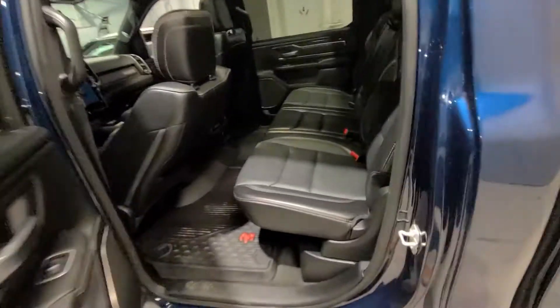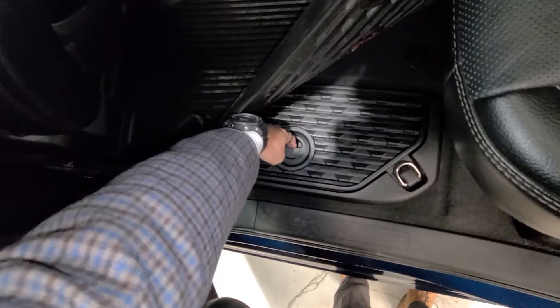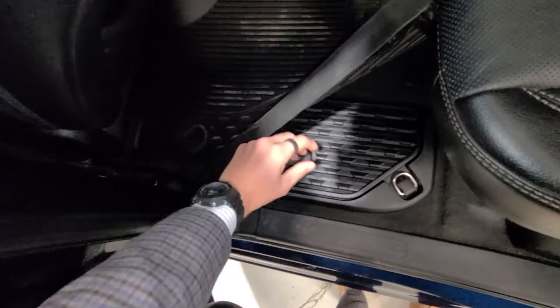Heading into the back you can see we have plenty of room for up to three more passengers and under your winter mats you even have some auxiliary storage here just for some extra bits and pieces that you may be carrying.